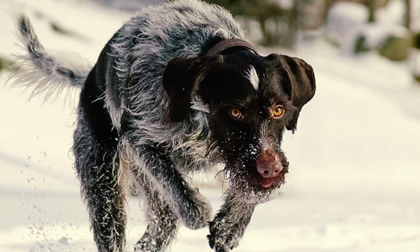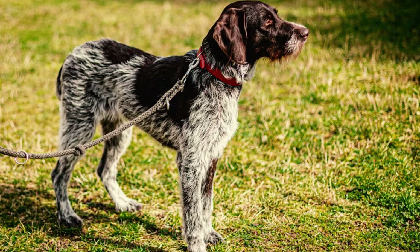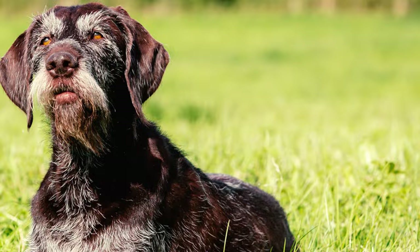The customary practice for German Wirehaired Pointers involves tail docking to about two-fifths of their natural length. However, in places where tail docking is prohibited, their tails should gracefully extend to reach down to the hocks. These dogs also have webbed feet, a common trait seen with the German Pointer breeds.